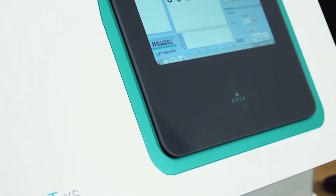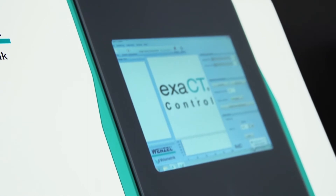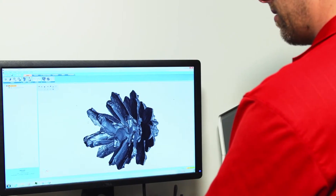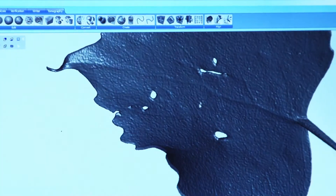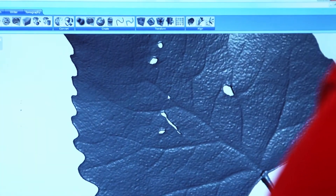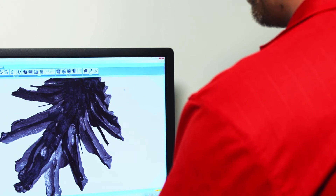Originally created for medical applications, CT — which is short for computed tomography — captures two-dimensional x-ray scans to generate three-dimensional images. Recently introduced into the industrial sector for use as a measuring tool, CT allows high resolution, detailed volume measurement of difficult to measure small parts and assemblies.